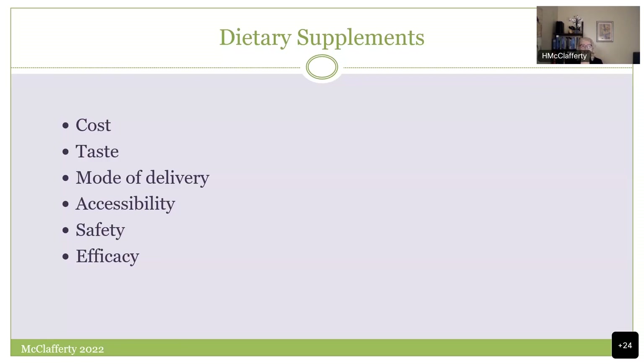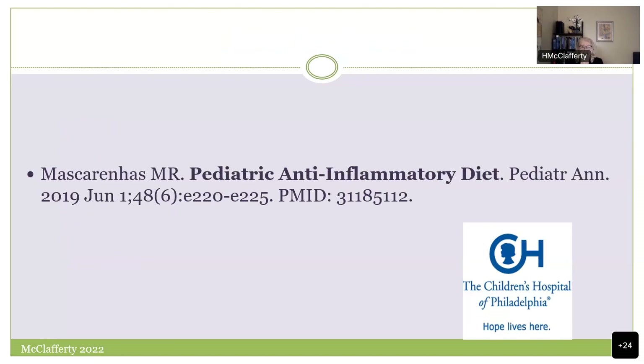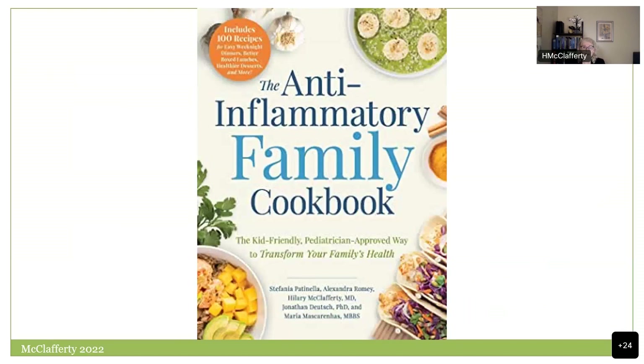My colleague Dr. Maria Mascarenas at CHOP has written a beautiful overview of the pediatric anti-inflammatory diet — I would refer you to that paper. We also had a chance to write a cookbook done with culinary professors, registered dietitians, and chefs, combining the evidence and clinical application in a very useful way. Part of that project enhanced the idea of the anti-inflammatory table or pyramid — conveying a ton of information quickly and simply.